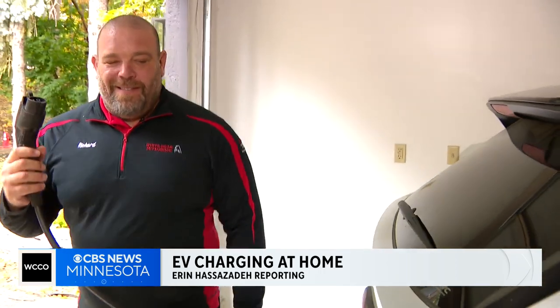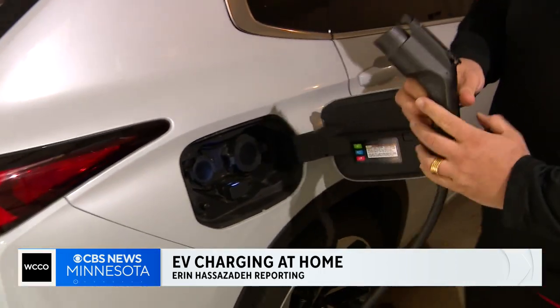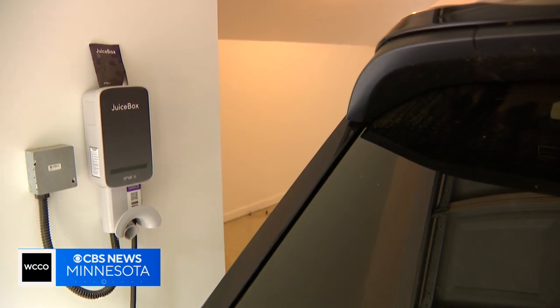Richard Harrod III is in the car business, but today we're here to see his personal ride. On level 2 charging, this vehicle can get a full charge in under 6 hours. He drives a plug-in EV hybrid and rents this charging unit from Accel Energy.